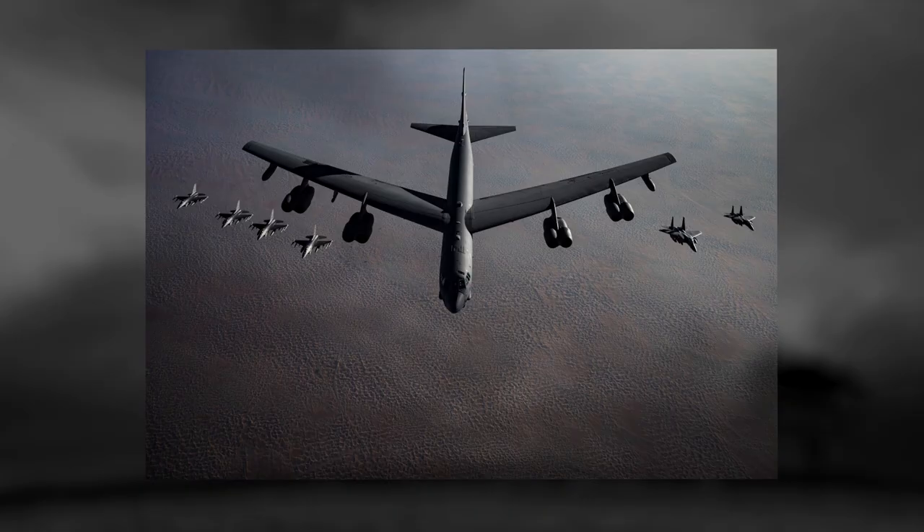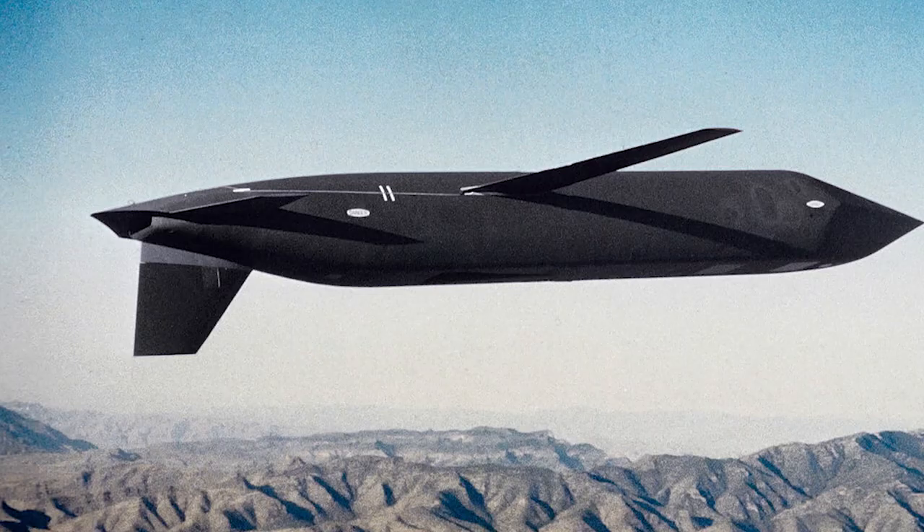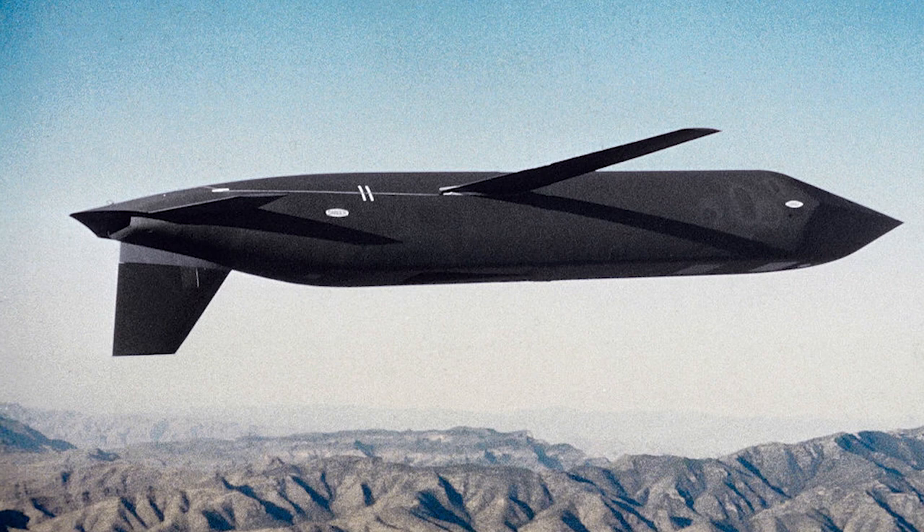Missile armament consists of 10 strategic cruise missiles — AGM-86B with a maximum launch range of 1,550 miles (2,500 km), or AGM-129 with a range of 2,170 miles (3,500 km).